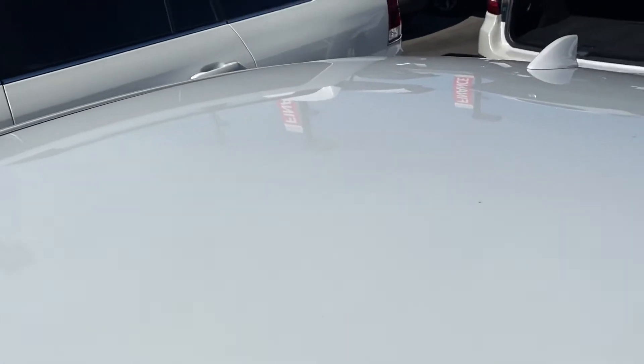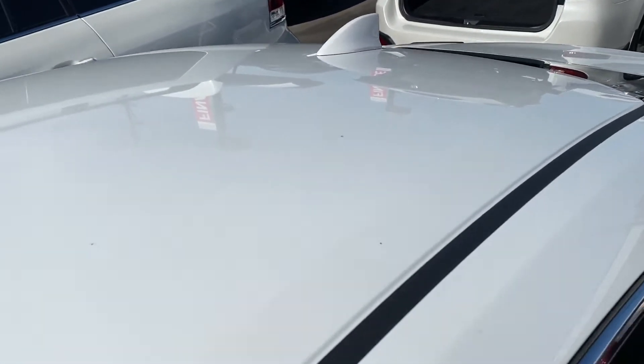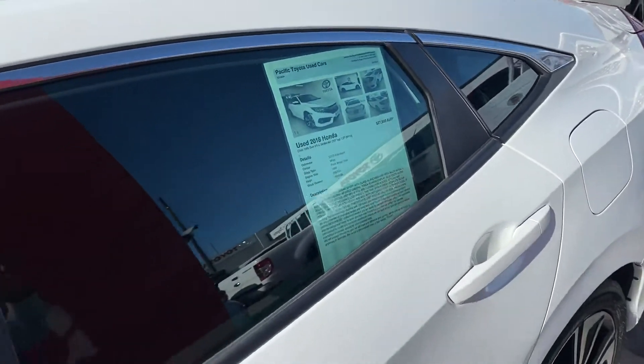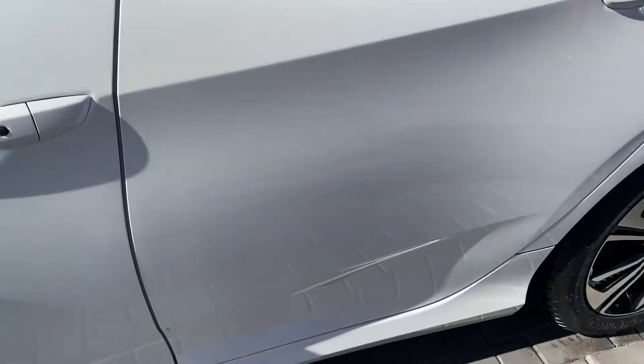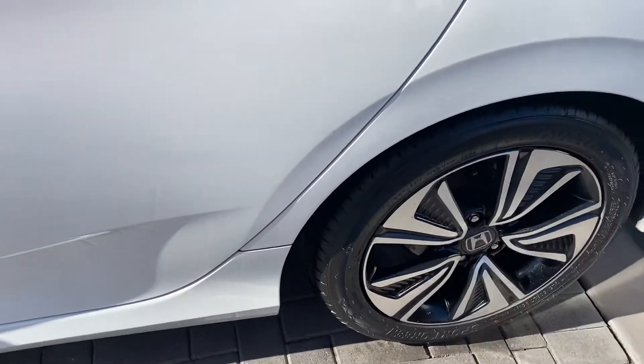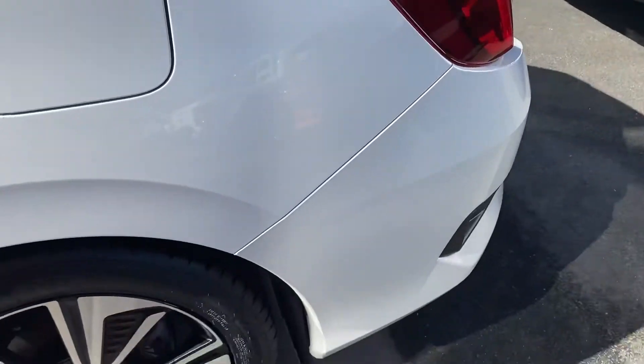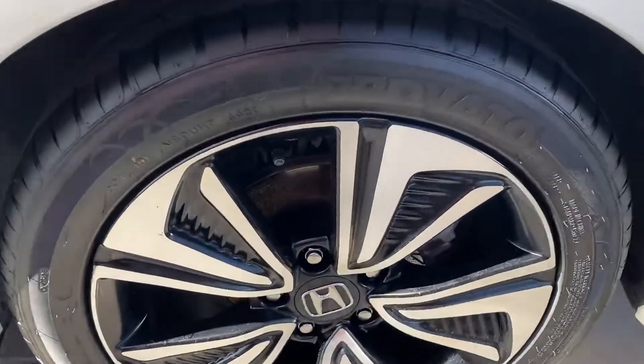The roof is also in really good condition, shark fin antenna on the rear there as well. Nice chrome finish in the door trims there as well. Making your way back down to the car - fuel cap obviously on this side - and the back tyre, same thing: genuine alloys with also a lot of tread left in the rear.